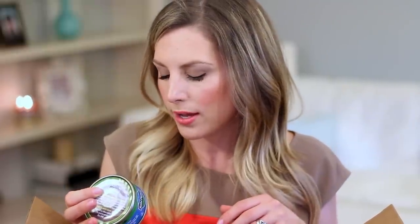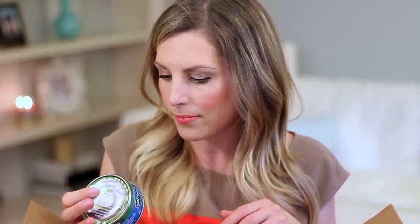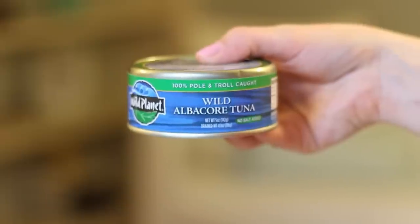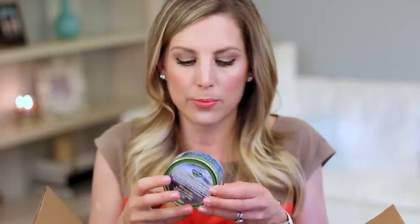Next I have the wild albacore tuna, no salt added. It's wild caught, in a BPA-free can, and it's also low mercury. It's a little bit more expensive than typical tuna, but it's albacore so it is the more expensive variety anyway. I really like this one — it's in water with no salt added so it's very simple. It's just the tuna itself and it tastes really good. It's a little bit pricey but definitely worth it — you definitely taste the difference.